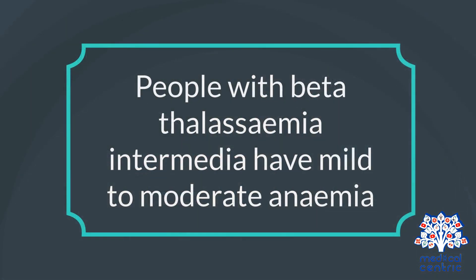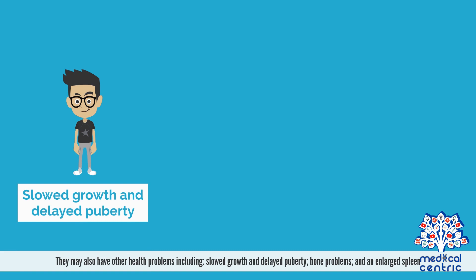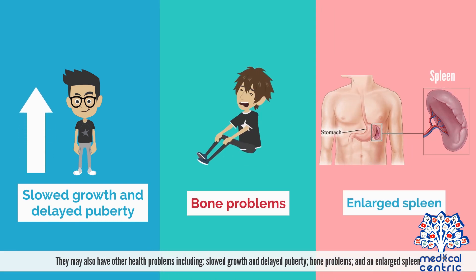People with beta thalassemia intermedia have mild to moderate anemia. They may also have other health problems, including slowed growth and delayed puberty, bone problems, and an enlarged spleen.